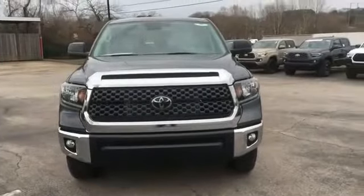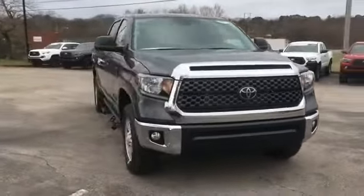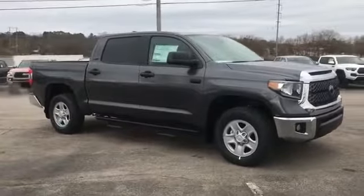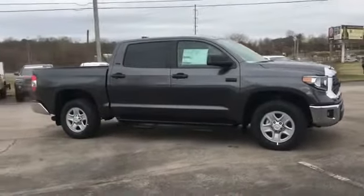2020 Toyota Tundra. This pickup truck offers two full rows of seating for premium comfort. Fall in love with its many extra features, which include the following.